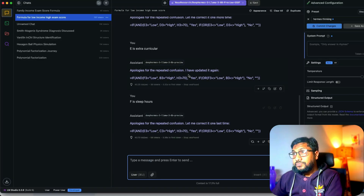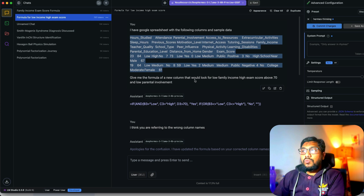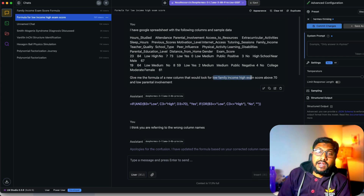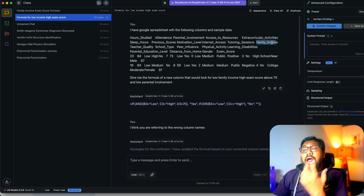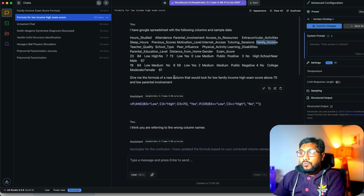I told the model: 'I have a Google spreadsheet with the following columns and sample data' and gave it two sample rows. I asked for a formula for a new column that looks for low family income — without explicitly naming the column — expecting the model to infer the column name and position from context, and then give me the final answer.